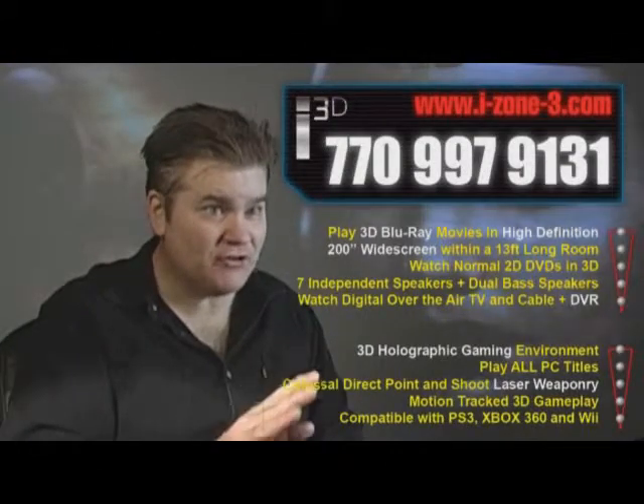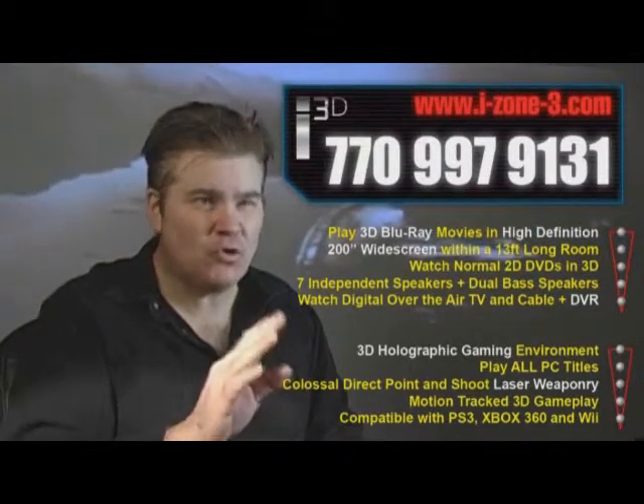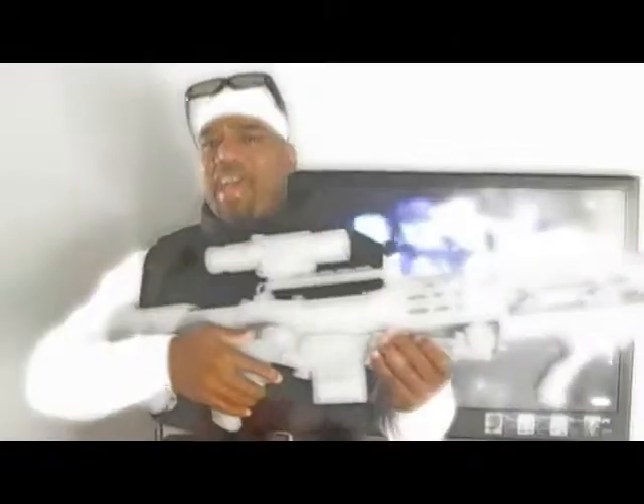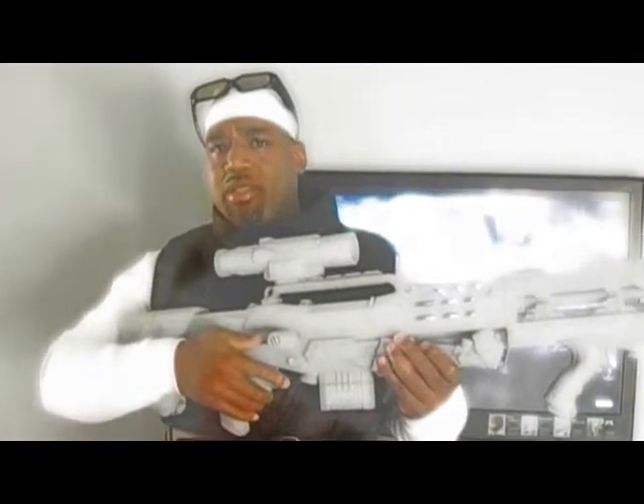We can even play multiplayer. This system, with its short-throw projector, is life-size — up to a 400-inch screen in 3D. Advanced laser gun technology allows you to play Call of Duty, Medal of Honor, and most other first-person shooter games in a real-life setting, in a manner impossible on any current computer setup. And the flight simulator games? Amazing.